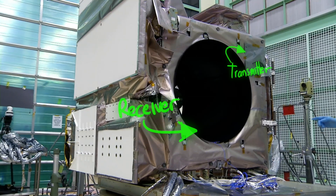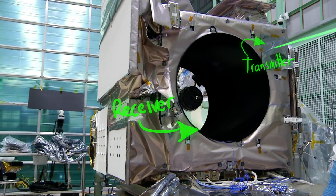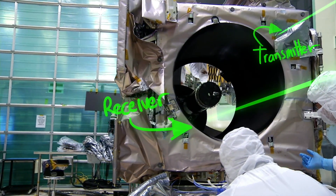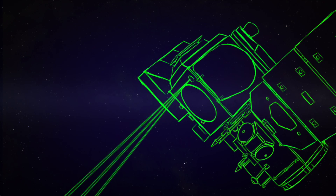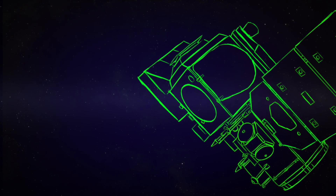I'm Phil Lors, Deputy Instrument System Engineer on the ATLAS instrument on the ICESat-2 mission. Calculating the elevation of the ice is all about time of flight — the time of flight of the photon from the laser down to the surface of the ice and back. What we are doing is creating time tags of the transmit when the laser fires, and time tags of the receipt of the photon.